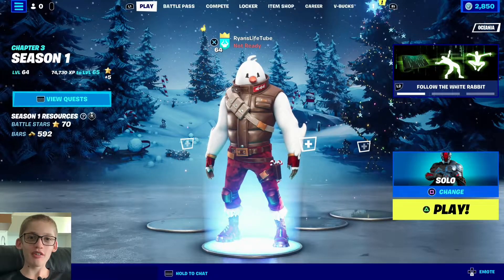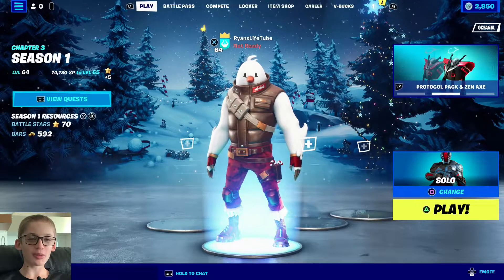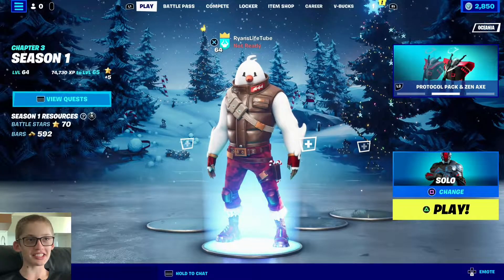Hey everyone, welcome back to another Fortnite Battle Royale. My plan for today is to open my present, so let's get straight into it.